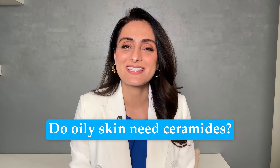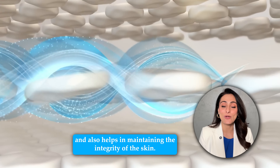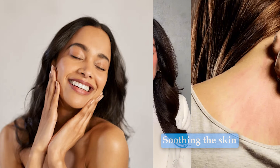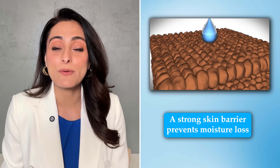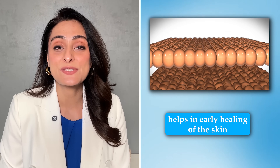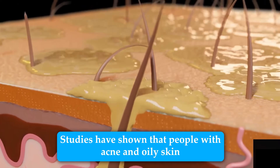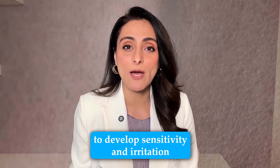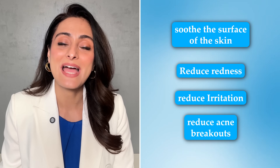So do oily skin types need ceramides? Yes. Ceramides are an essential part of your skin barrier which helps in protecting the skin and maintaining its integrity. By using products with ceramides, you are soothing the skin, reducing irritation, and any kind of break in the skin barrier. A strong skin barrier prevents moisture loss, helps in early healing of the skin, and reduces exacerbation of acne and other oily skin conditions. Studies have shown that people with acne and oily skin can have a damaged skin barrier, making them more prone to sensitivity and irritation. By using ceramide-based products, you can soothe the surface of the skin, reduce redness, irritation, and also reduce acne breakouts.